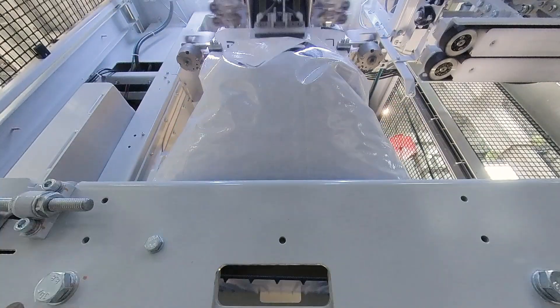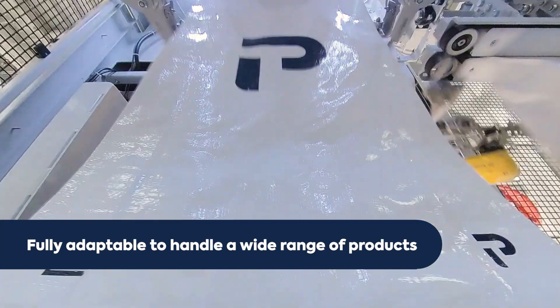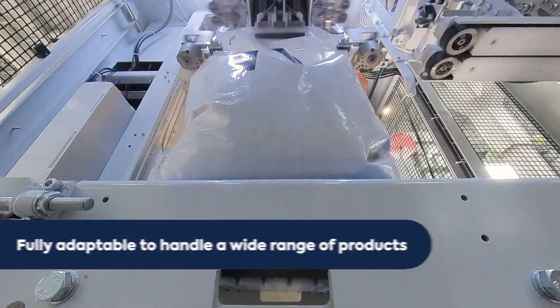With various spout options, these baggers are suitable for a wide range of free-flowing products, from small particles to larger granules.